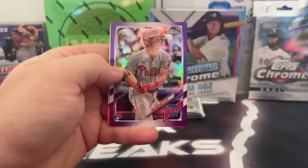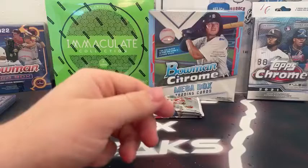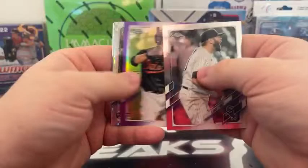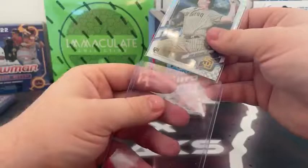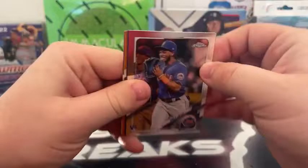Pack six: Marcus Semien, purple Nick Maton, refractor Brandon Woodruff, and Michael Taylor for Kansas City. Pack seven: Lance Lynn, purple Mountcastle, X-Fractor Ryan Weathers — that is numbered out of 99 — very nice, San Diego. We'll sleeve and top load that for the Padres. Three packs left to go — looks like a hit, that's an orange. Oh, that could be nice. I think those are out of 25 — that could be big.